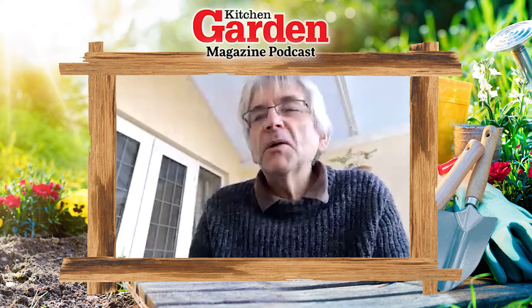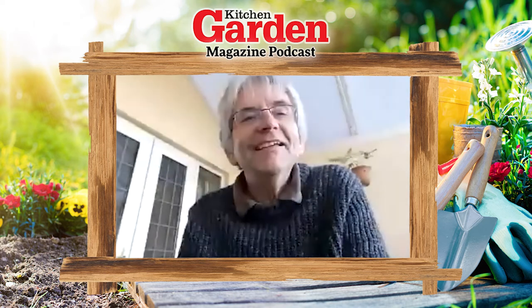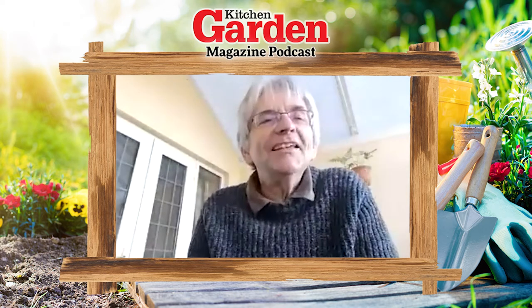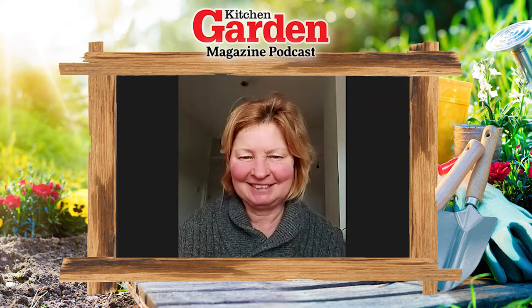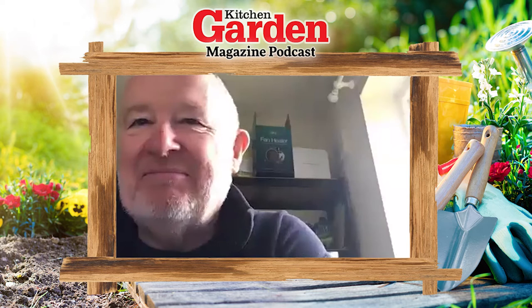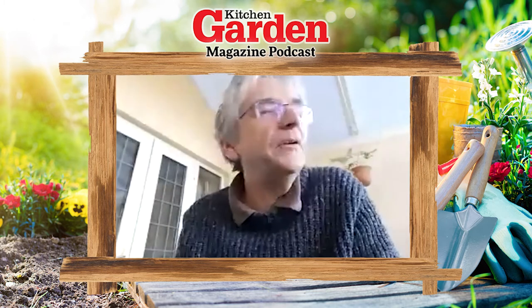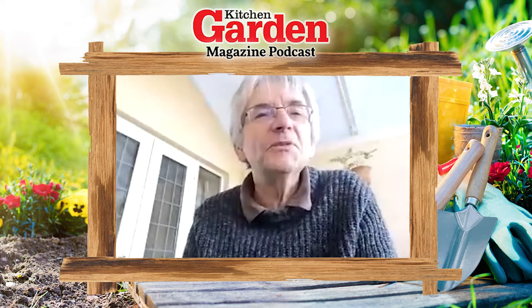Well hello folks and welcome to episode 94 of the Kitchen Garden Podcast. I'm here with the KG team in our respective sheds. Hello Emma. Hello. And hi Tony. Hiya. I'm actually in the conservatory so I'm very posh today - I've moved up from the shed. It's too cold.